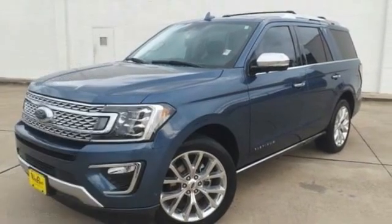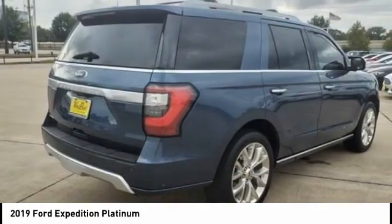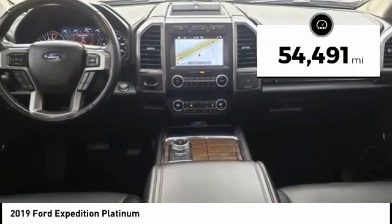In the 2019 Expedition. Powerful, controlled, resourceful. Expedition. This vehicle has less than 55,000 miles.